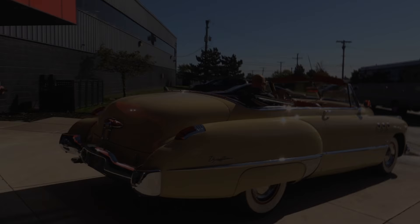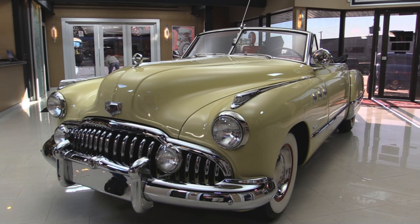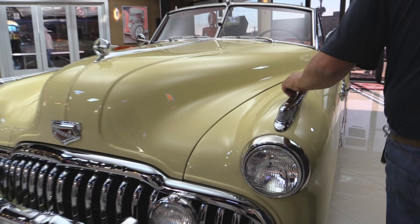Check this baby out. This baby reminds me of Rain Man. I'm not sure if this was the exact car in Rain Man, but it sure looks like it. '49 Buick — look at that grille. She is amazing. All the chrome looks good. All the stainless looks good. All the emblems look good. All the lenses look good. Look at that stainless. She is beautiful.